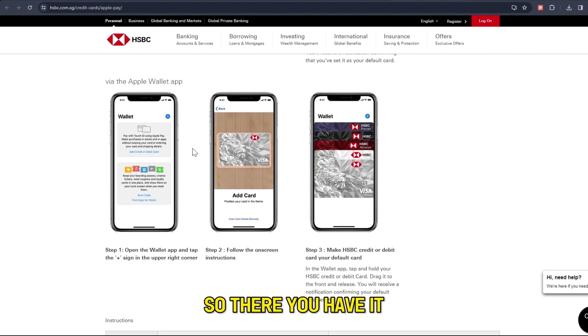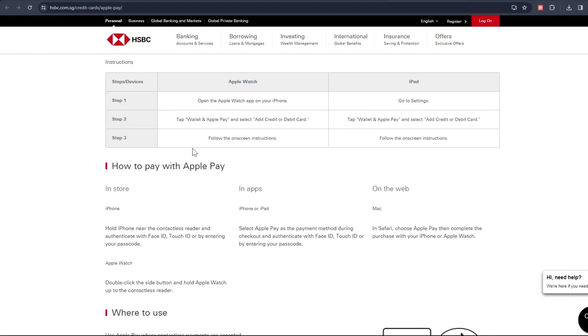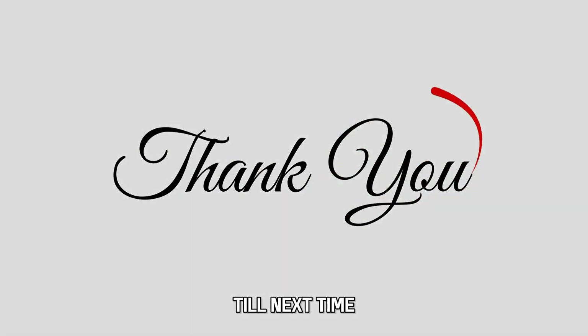So, there you have it. Follow these steps to set up Apple Pay with HSBC if you get an error. Thanks for watching. Till next time.